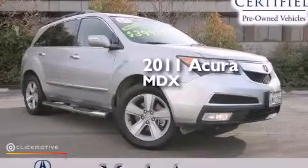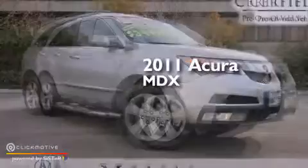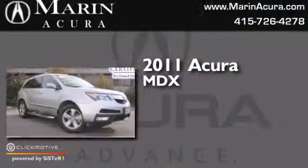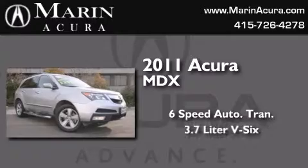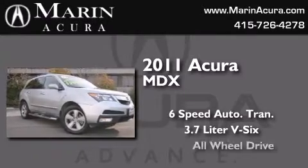This is a certified pre-owned 2011 Acura MDX. This crossover has a six-speed automatic transmission, a 3.7 liter V6 and all-wheel drive.